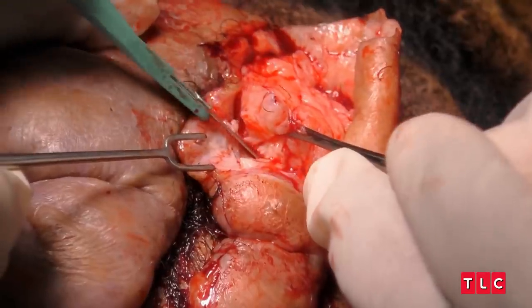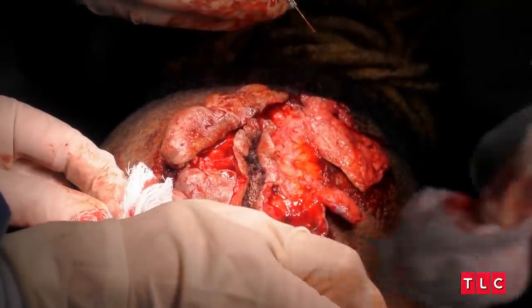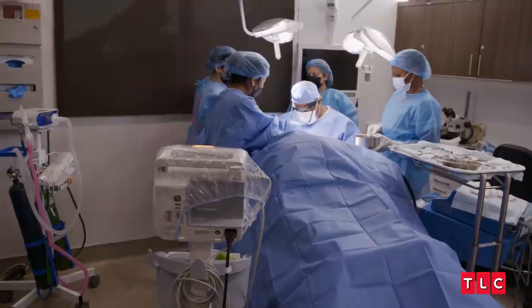You never know what can happen during surgery. Right now we're running into the problem of having these very thick edges. We are changing our strategy here.